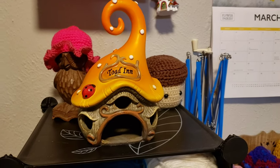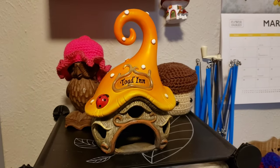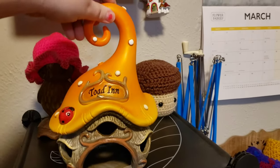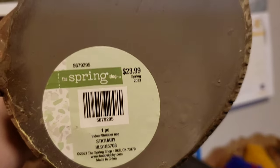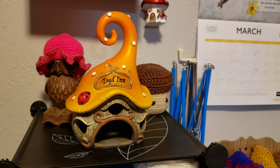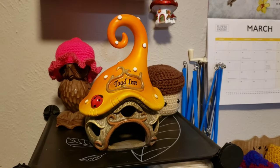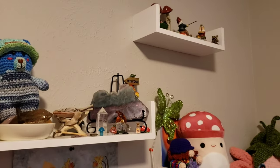I almost forgot — I also got this little toad mushroom house from Hobby Lobby. It was in their spring shop section and normally $23.99, but with their 40% off sale it came to about $15. It looks like it would be heavy but it's actually very light. For now I have it here with some of my other mushroomy fairy garden-type stuff — I have this kind of décor throughout my house.